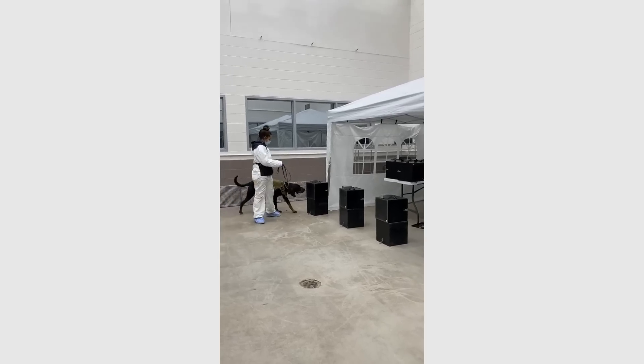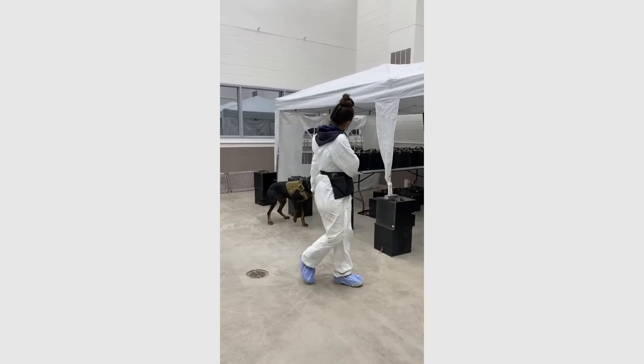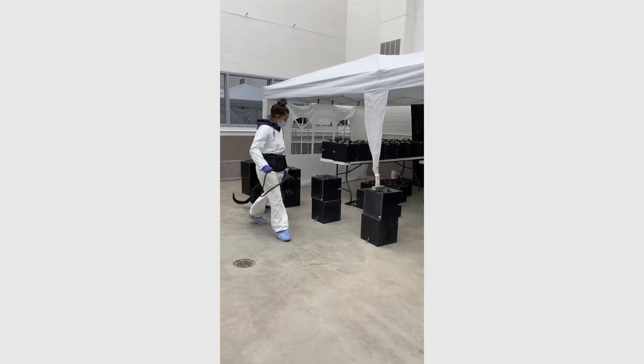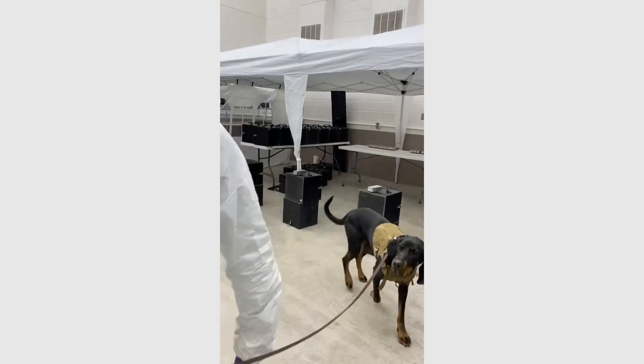CWD spreads from infected deer through bodily fluids and tissues, so it's not just deer-to-deer contact that's a problem, but the environment as well. A healthy deer can get CWD by drinking from a water source where a sick deer had drank from days or even weeks before. So using the same techniques we did with the avian influenza, we trained dogs to detect fecal samples from CWD-infected deer. The dogs were 94% accurate in the lab and 80% accurate in the field, even when they were distracted by moving tractors and combines.